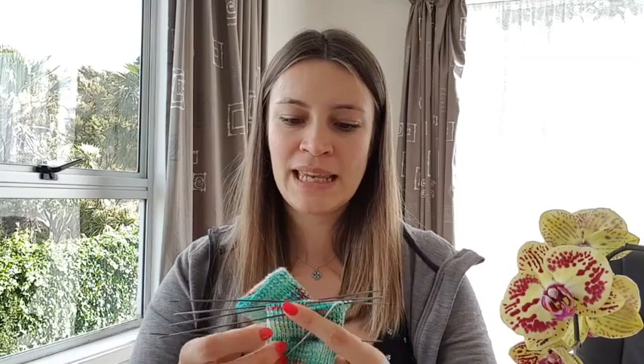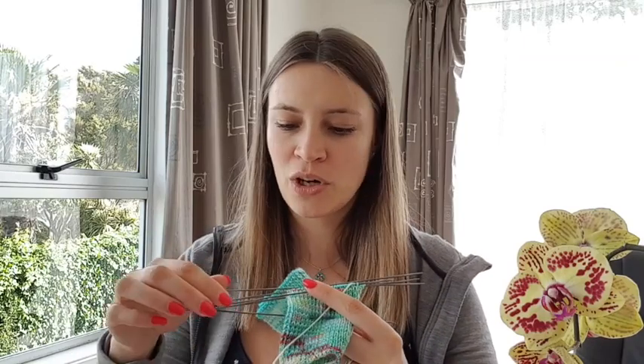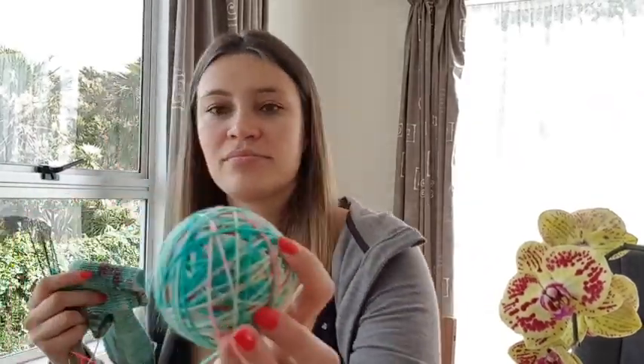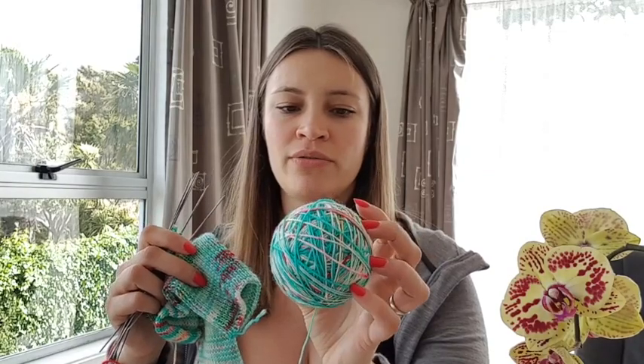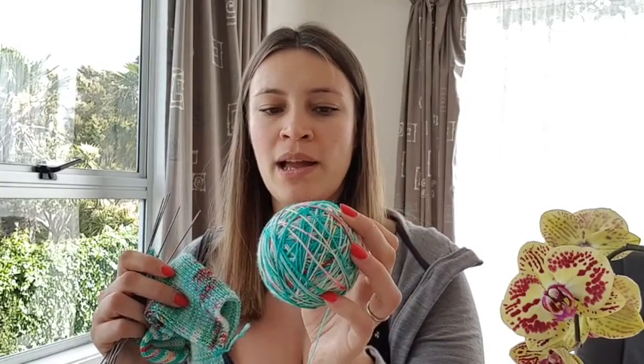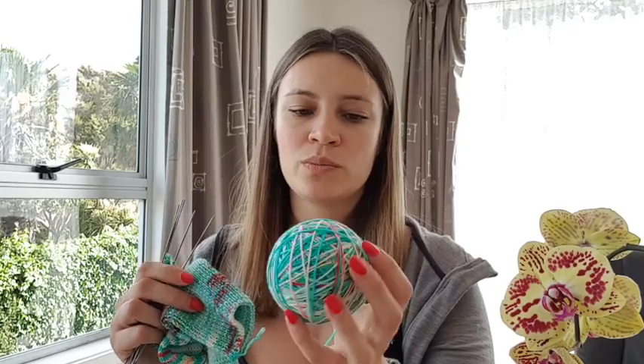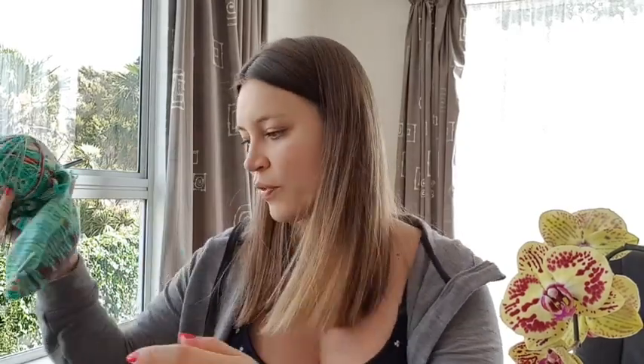I'm knitting it on my grandma's needles, which are 1.75 millimeter needles. Here's how much I have left — I'm pretty sure I have enough. This is a 4-ply and it's a superwash yarn. It's perfect for socks.